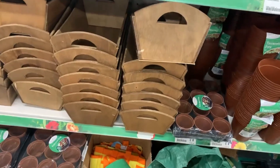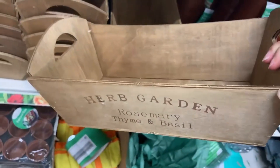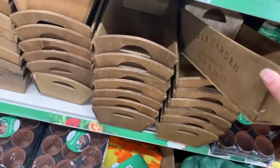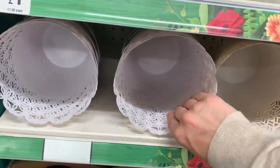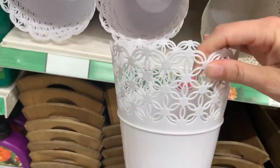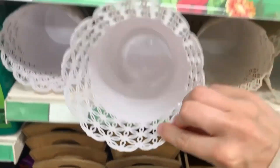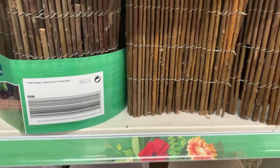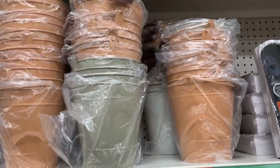Moving to the garden section - they still have loads of that trough planter for a pound. It looks really nice even as a little gift with pots in it. They also had these pots that remind me of the IKEA metal ones, but these are plastic and a lot cheaper - just as pretty though.